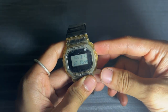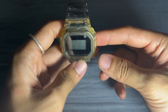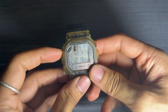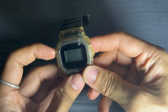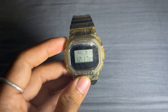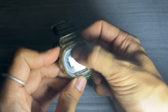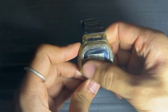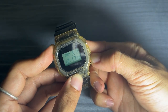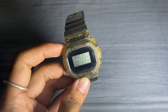It has an auto-repeat function for tasks that require repetitive timing. The G-Shock DW 5600 SK-1 Transparent also features a multi-function alarm and an hourly time signal. You can set alarms for different purposes, and the hourly time signal provides a helpful reminder throughout the day. For those times when you need to be discreet, the watch has a handy flash alert feature — it flashes along with a buzzer sound for alarms and hourly time signals, a subtle way to stay on top of your schedule without disturbing those around you.